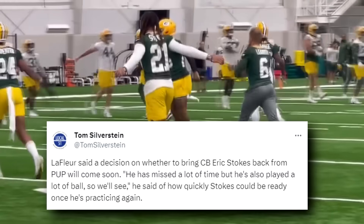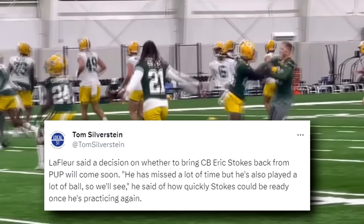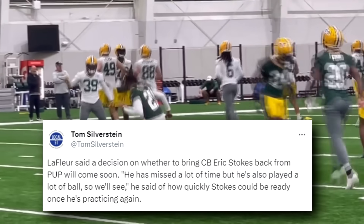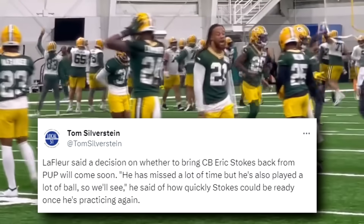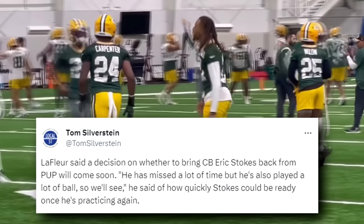Now let's dive into the Eric Stokes injury update. We have a tweet from Tom Silverstein saying LaFleur said a decision on whether to bring cornerback Eric Stokes back from PUP will come soon. Quote: 'He has missed a lot of time but he's also played a lot of ball, so we'll see,' he said of how quickly Stokes could be ready once he's practicing again. That sounds like a very positive outlook from Matt LaFleur, who is usually pretty tight-lipped on injuries — so for him to speak to how quickly Stokes could return is a very good sign, especially given how banged up the cornerback room is right now.